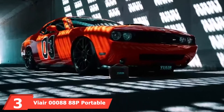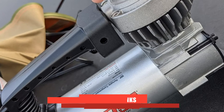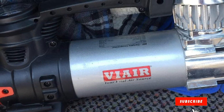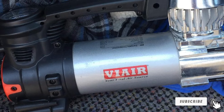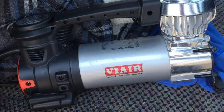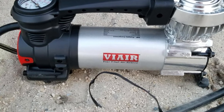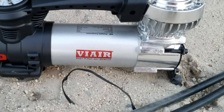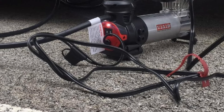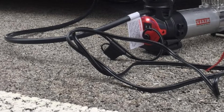The number 3 position is held by the VIR 8888P Portable Air Compressor. VIR makes a lot of car accessories, including powerful air compressors, and the VIR 8888P is one of the most powerful options in this article. It has a power draw of 240 watts, allowing it to quickly inflate tires, and it offers a maximum air pressure of 120 PSI. This air compressor connects directly to your vehicle's battery using alligator clips and comes with a 10-feet long power cord.